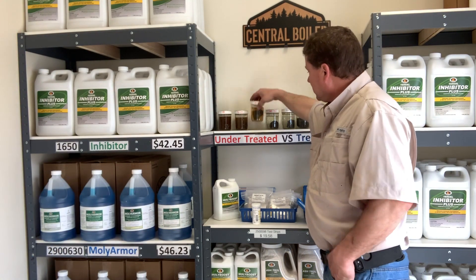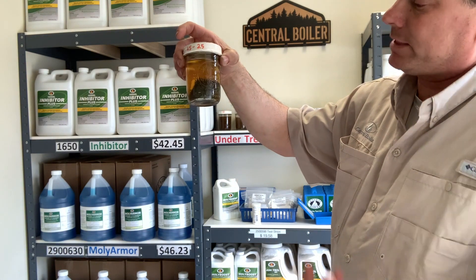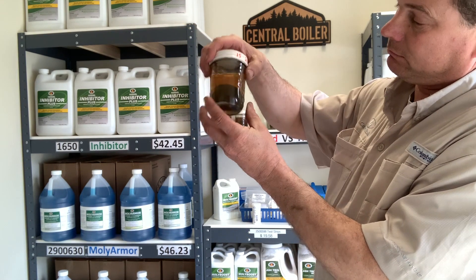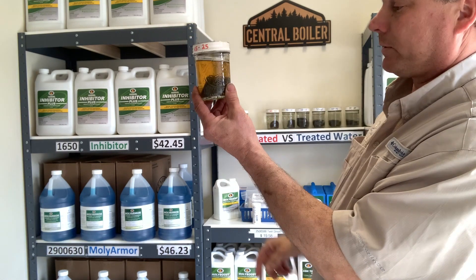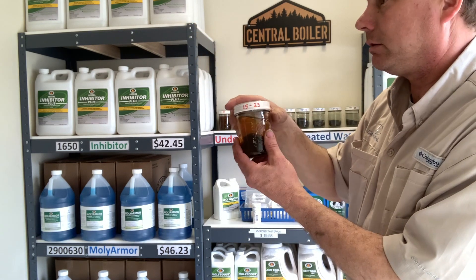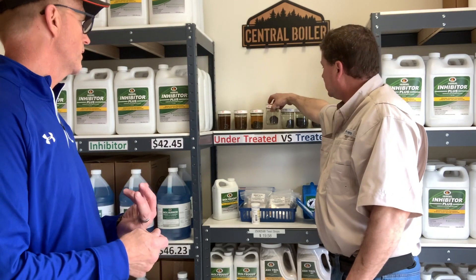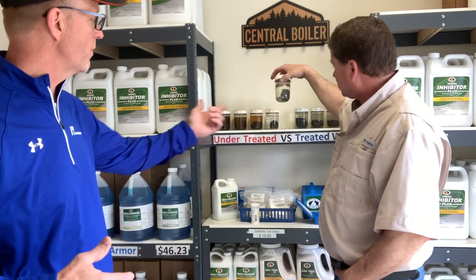The next jar is at 50% — basically half of what they recommend. It's still got discolored water, but you can see the steel wool, so it's far more protected than nothing, but still not to the point where the longevity of the stove is fully protected. Eventually they're still going to have problems. These jars have all been sitting since 2015 — going on six years.